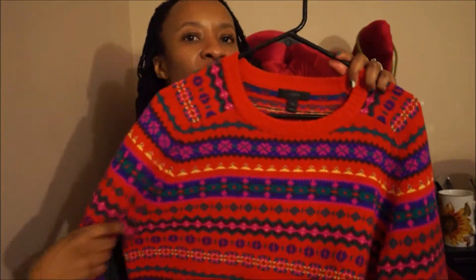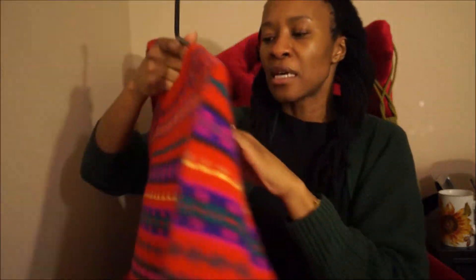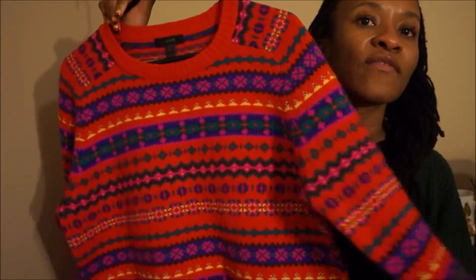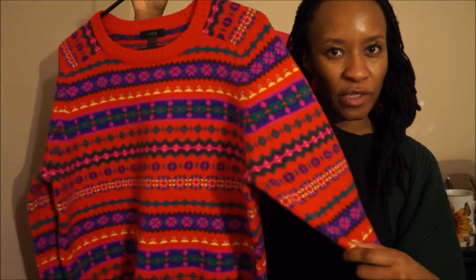This seems like kind of a preppy sweater, but it is so soft — it is so bloody soft. It's a hundred percent wool. I love this sweater. I got this on sale too — if I can find it, I will post it below. They had another color, like a camel color, but I really, really love the red. If you guys watched my first video, you know that red is my favorite color.